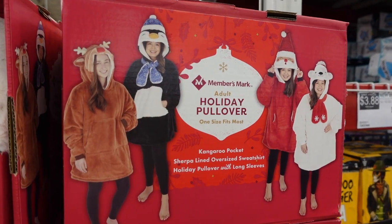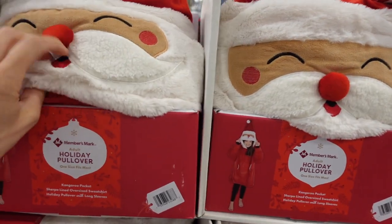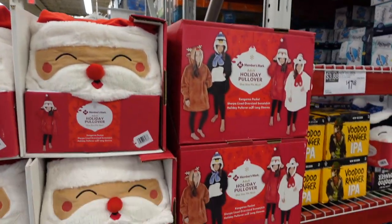They have these really cute holiday pullovers — Santa, reindeer, penguin, and polar bear designs on the model. They seem so soft and cozy for $26.98. How adorable and festive!